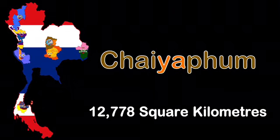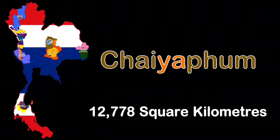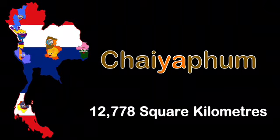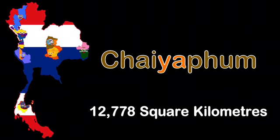Have you seen me? My name is Chaiyaphum, the seventh largest Thai province, in central Thailand. 12,778 square kilometers — that's my area. If you want to learn more, watch my video — I'm Chaiyaphum.